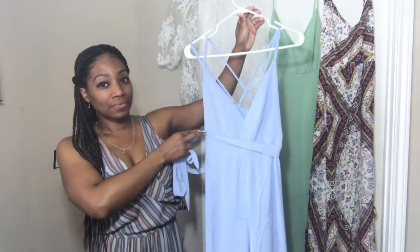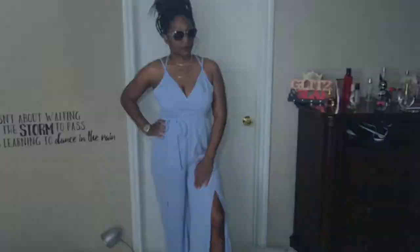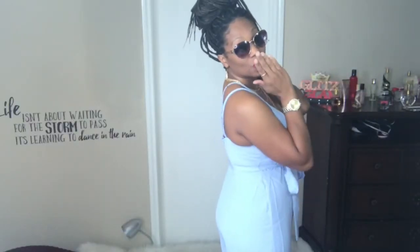Next is my favorite outfit. We have this baby blue crisscross jumpsuit with the belt attached. I paid $25 for this jumpsuit and I got it in a size large. There is a built-in slip under it so it is not see-through, and it comes with two high slits on the pant leg.